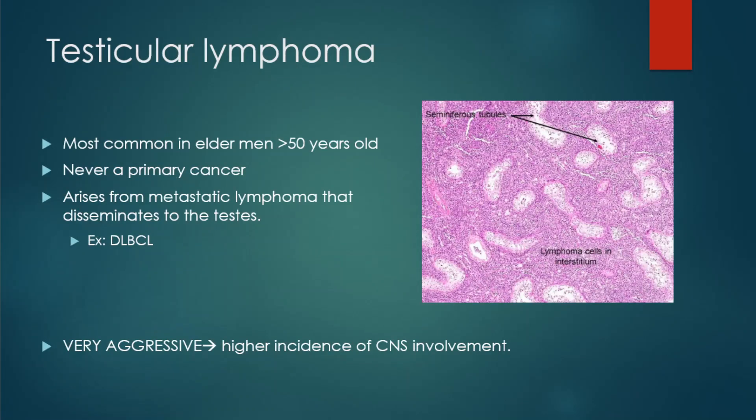Our last tumor is testicular lymphoma, which is commonly seen in elderly men greater than 50 years old. This will never be a primary cancer because it is a lymphoma — it arises from metastatic lymphomas that disseminate into the testes.